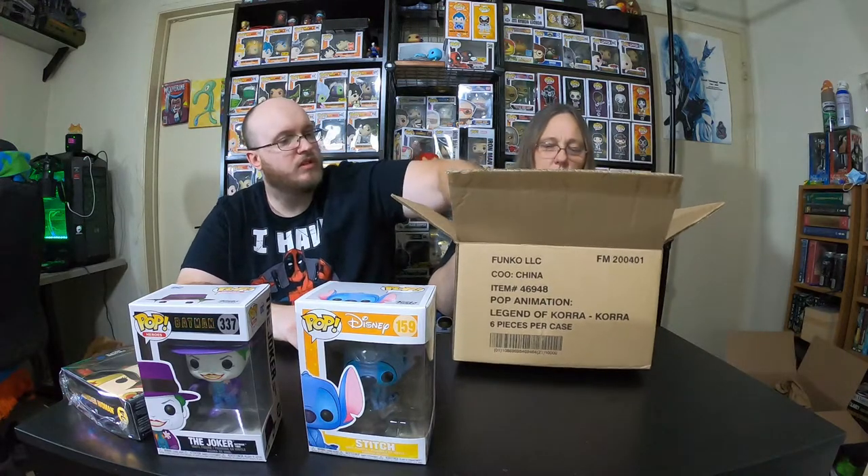And then I got Stitch. Okay, series 7. Wow, this had an Elvis Stitch in it. All right, but that's cool, I got Stitch. And we have the Gelatinous Cube from Dungeons and Dragons, which is kind of funny. So I'm thinking this must have been one mystery box.